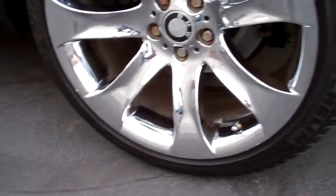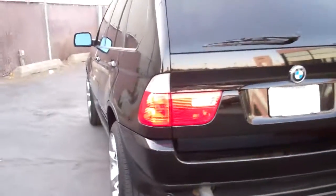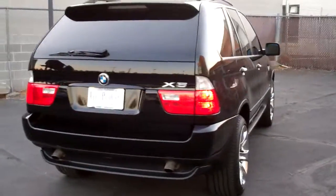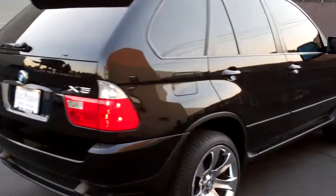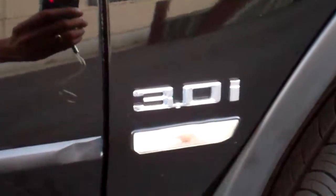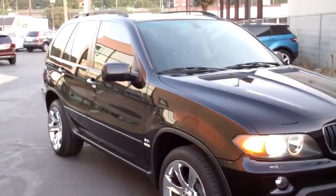Beautiful, absolutely beautiful. Plenty of tread on the tires — the ultimate driving machine. It is a 3.0 liter — look at that, 3.0i. BMW X5, everything you would expect from the ultimate driving machine.